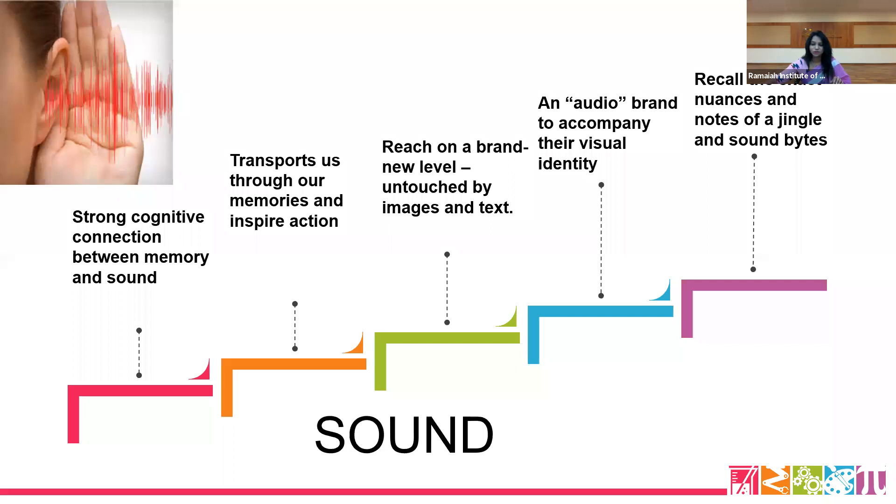Next: sound. Another important sense — one of the most evocative. Sound can be symbolic for a brand; it creates very strong connections between memory and sound, transports us through memories, and inspires action. It reaches a brand on a new level because sound is a way of branding without touching the image or the product — just with hearing, you can recall your brand. Today, marketers are more into audio branding. The objective of audio branding is visual identity — by playing this audio brand, consumers can exactly recollect the notes of jingles and sound bites.